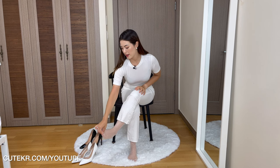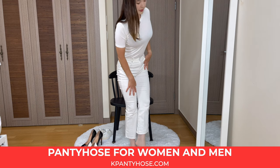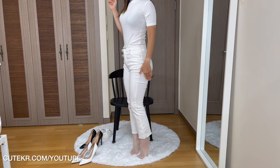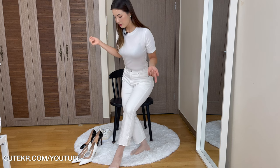So I layered this white pantyhose — K pantyhose 20 denier white — under these white pants. The length of these pants is right above my ankles. So it looks very natural wearing sheer white pantyhose.